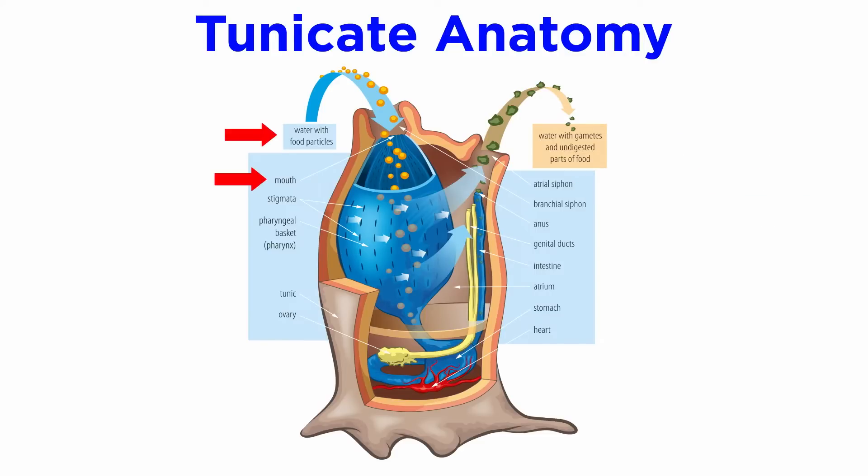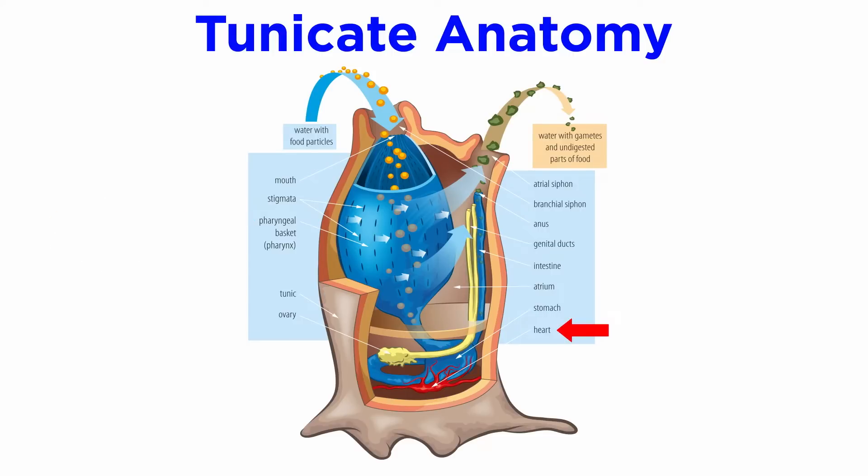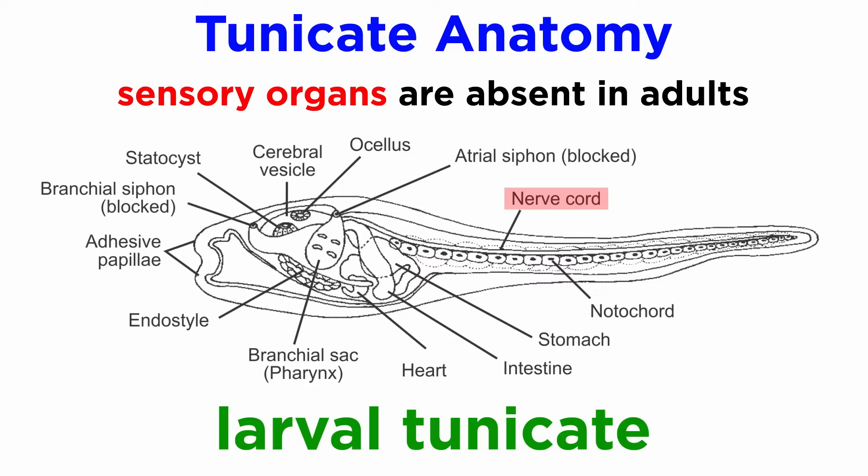Their digestive system begins when water enters through the incurrent siphon, passes through the cilia-lined pharynx and pharyngeal basket, which contains the pharyngeal slits and endostyle that trap food and transport it to the stomach. Their circulatory system consists of a ventral heart and two large vessels that branch into the pharyngeal basket, which also functions in gas exchange as well as digestion. Their nervous system is comprised of a simple nerve ganglion and nerve groups, and most sensory organs are absent in adults.